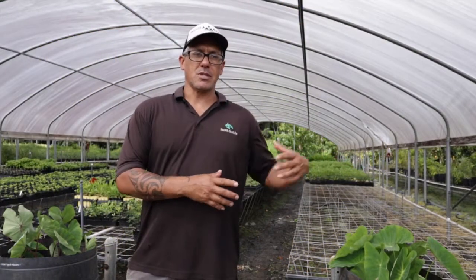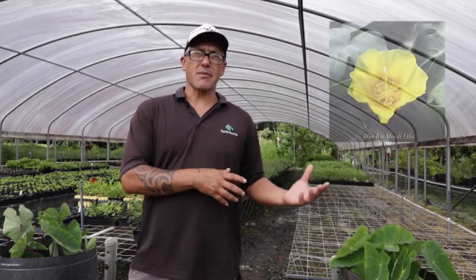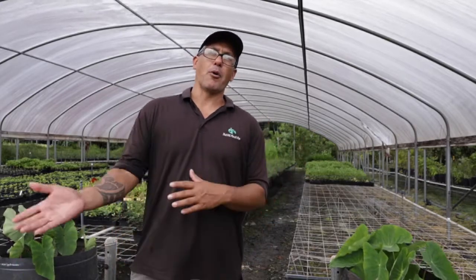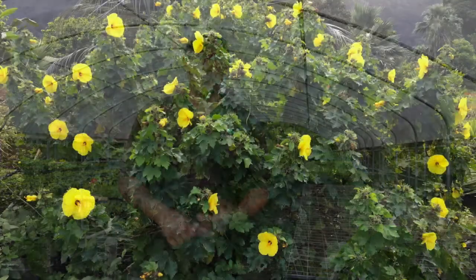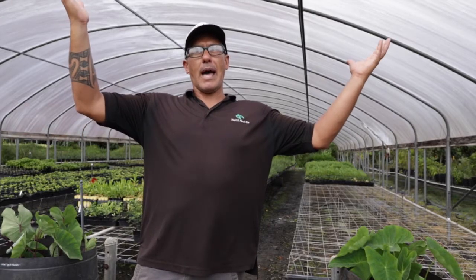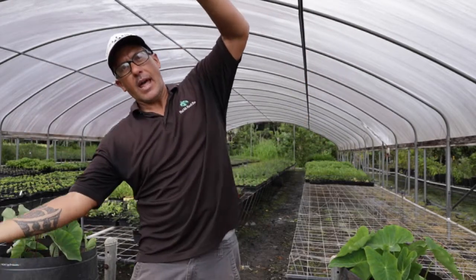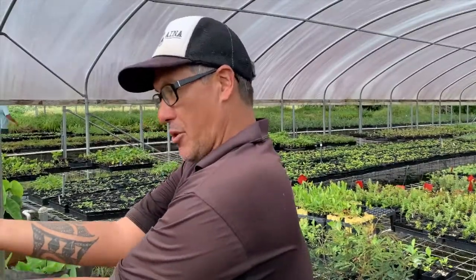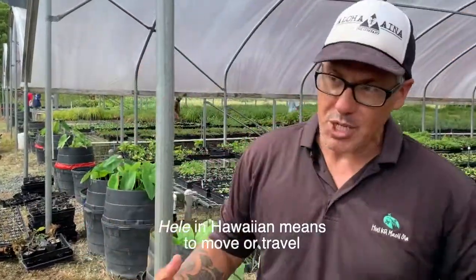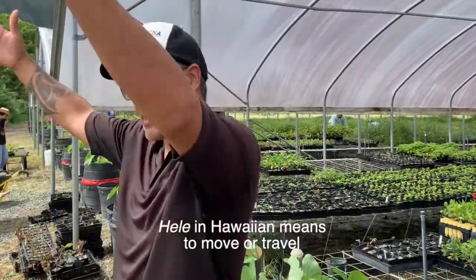Ma'oh also shares the name with another hibiscus relative called ma'oh, which is our Hawaiian cotton. You make a green dye from the yellow flowers, and green in Hawaiian is oma'omao — that's how that plant gets its name. Hele means to move. Our state flower, ma'ohauhele, the tree will grow up, get top-heavy and fall over. Where it touches the ground it'll re-root and start growing there, so it'll hele from one position to the next.